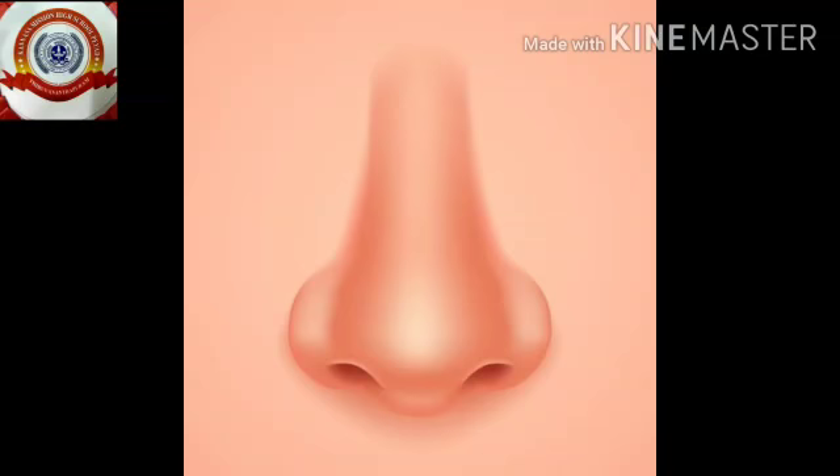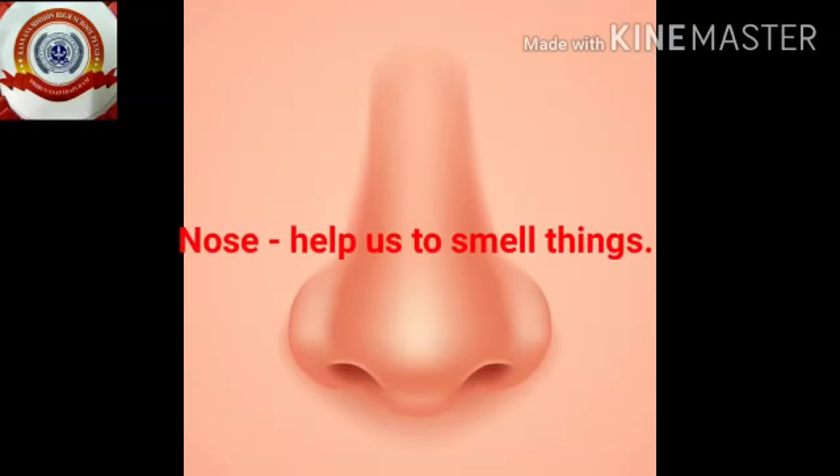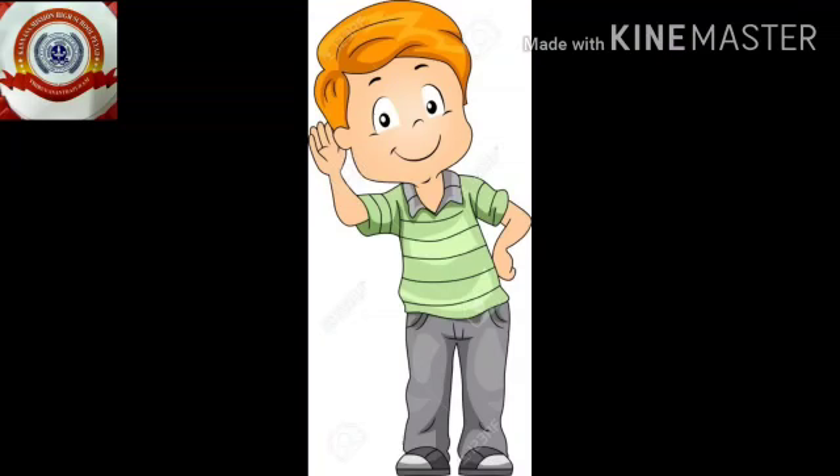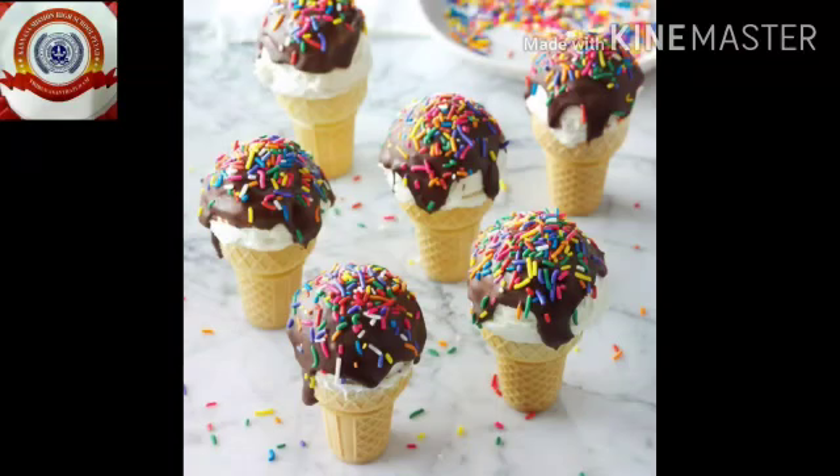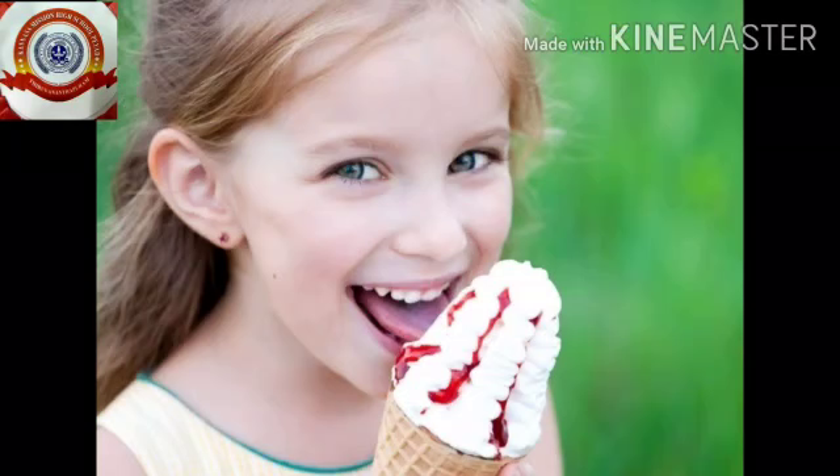Nose helps us to smell things. Kids, can you hear my sound? Yes, you can. We hear sound with our ears.